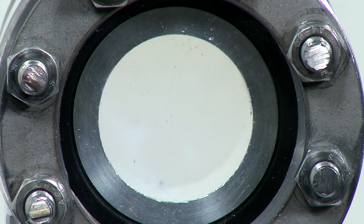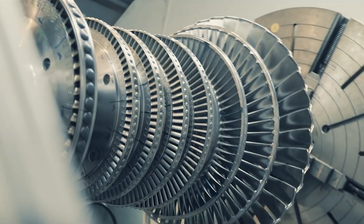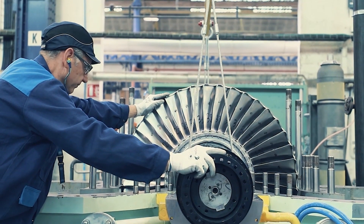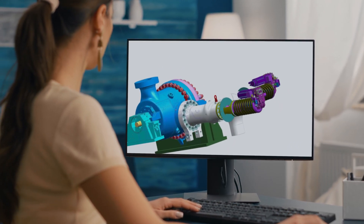A turbine of a standard 25 megawatt power station has a diameter of approximately 1.5 meters. If supercritical working fluid is used instead of steam, the diameter will be reduced to around 40 centimeters.